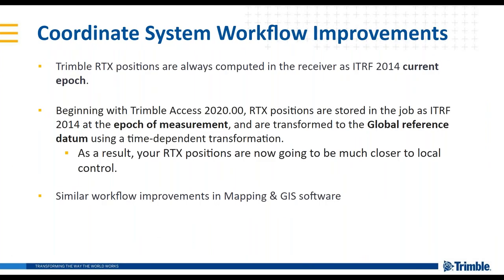Another improvement made this year is an improvement in coordinate system workflows. If you're familiar with PPP solutions or Trimble RTX, positions are always computed on the receiver in a global reference frame, the ITRF 2014 current epoch. Beginning with Trimble Access 2020, we continue to measure at the current epoch; however, the software now transforms to a global reference datum using a time-dependent transformation. What this ultimately means is that your RTX positions are now going to be much closer to your local control. Similar workflow improvements have also been made in mapping and GIS software.